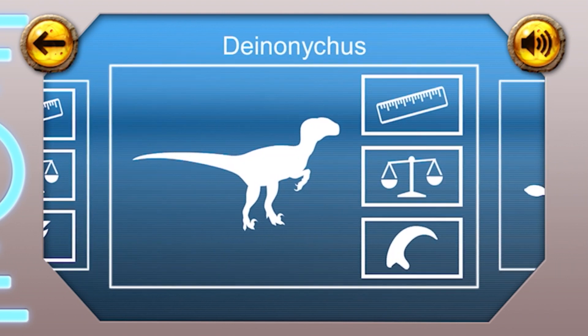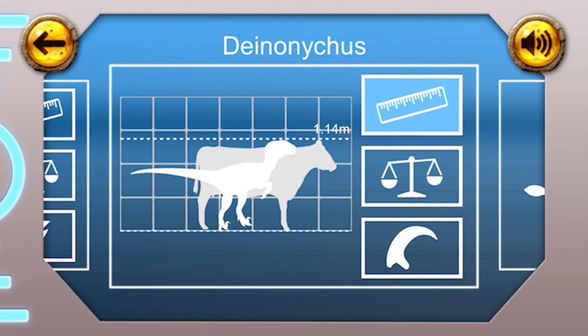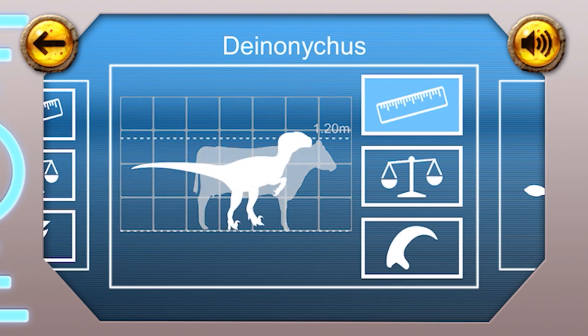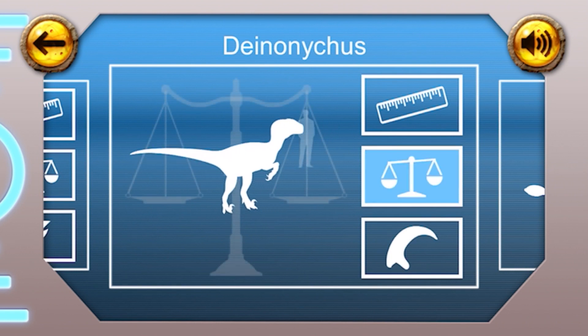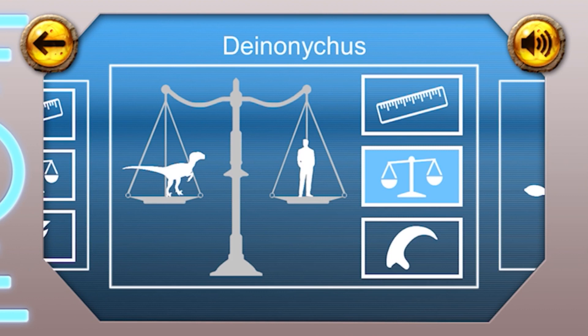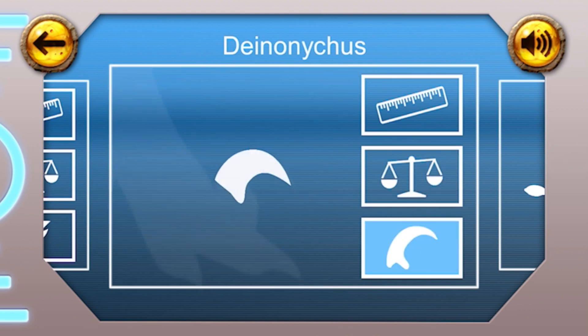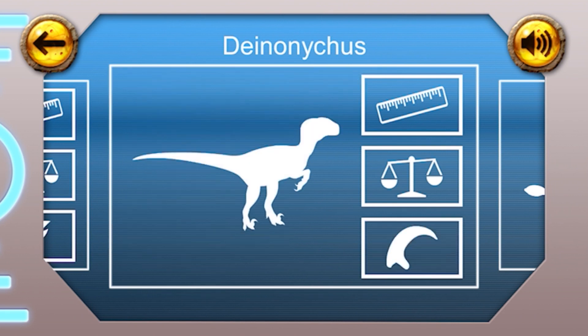Deinonychus. Height: the Deinonychus was 1.2 metres tall, about the same height as a cow. Weight: this dinosaur weighed about 75 kilograms, about the same as a grown man. Fun fact: the Deinonychus had razor-sharp claws, including a long curved one on its back leg. It was thought to have been used to kick out karate style to kill its prey.